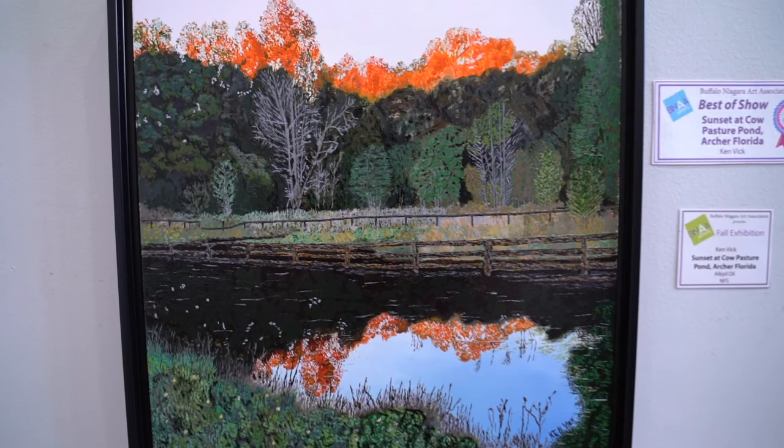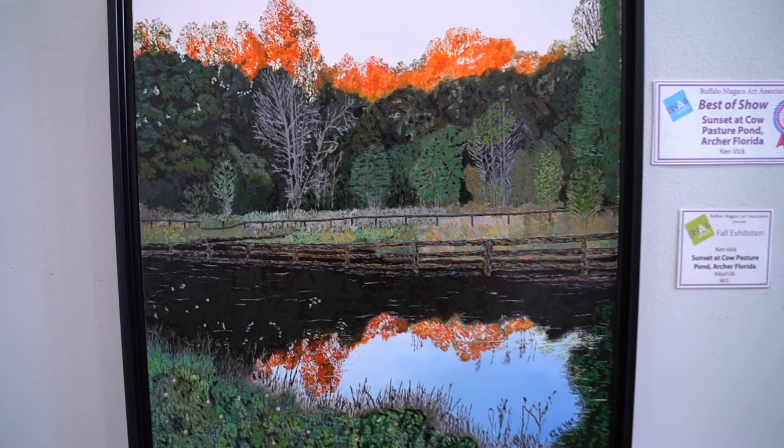As amazing as this exhibition is, we invite you to come see them in person to really appreciate each work and each artist. We encourage everyone to think about owning an original piece of art to enjoy in their home.